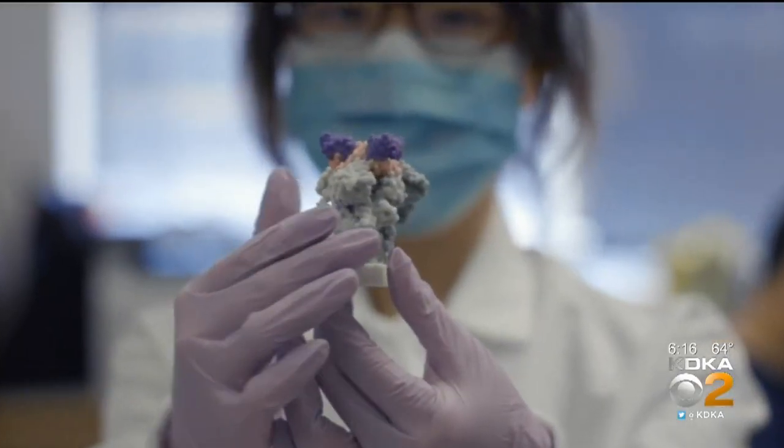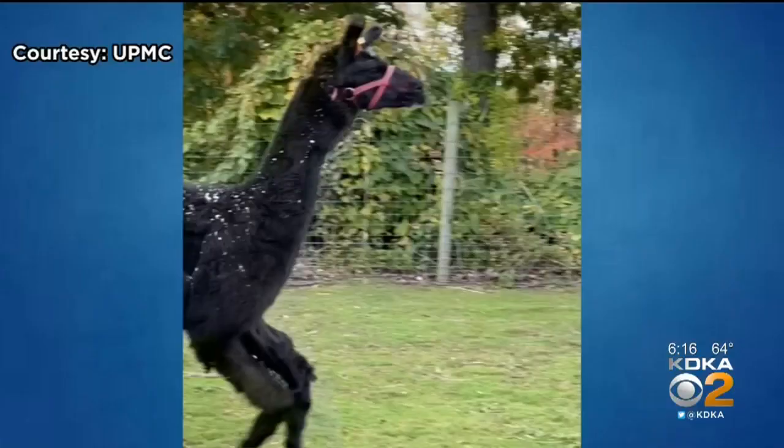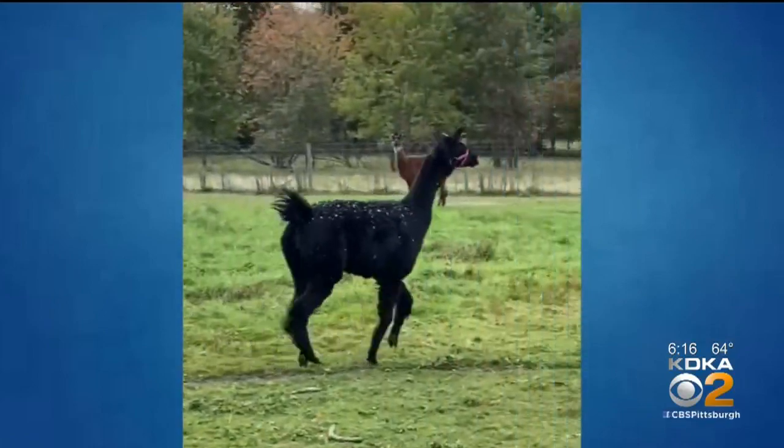Dr. Xi and his colleagues immunized Wally with a piece of the SARS-CoV-2 protein, and after about two months, his immune system produced mature nanobodies against the virus.